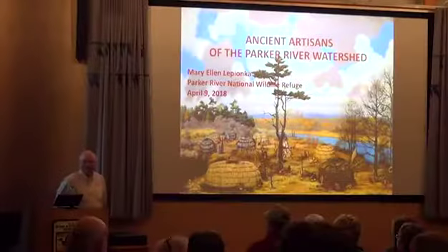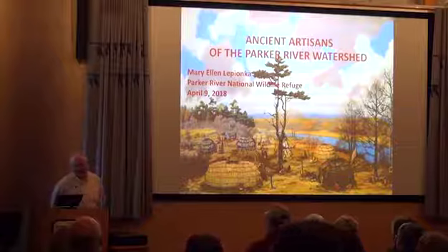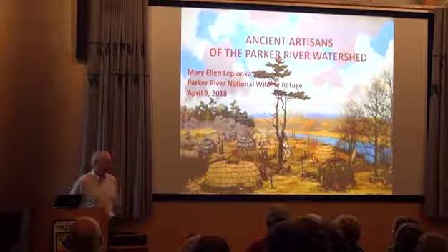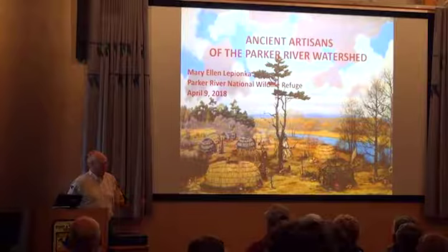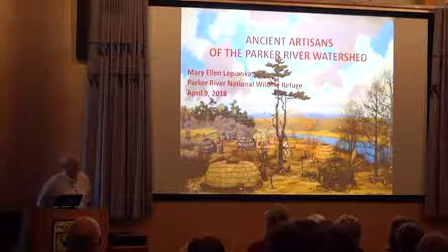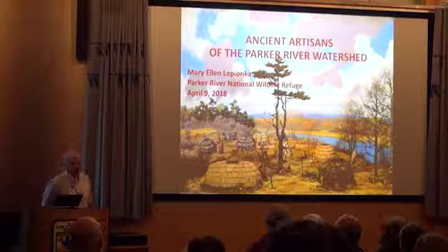Welcome everybody. Good evening. Thank you for joining us for another one of the lectures in our 2018 series here. It's been co-sponsored by the Friends of the Parker River National Wildlife Refuge and the Parker River Refuge itself. My name is Ted Olson, and it's really great to see people here again. Tonight we have another lecture by our historian Mary Ellen LaBianca, again on North American Indians and the people that inhabited the Parker River area.